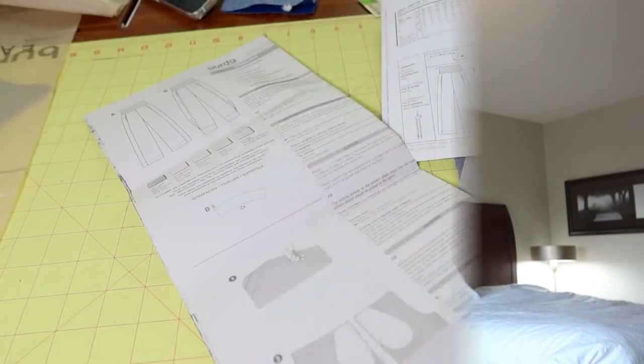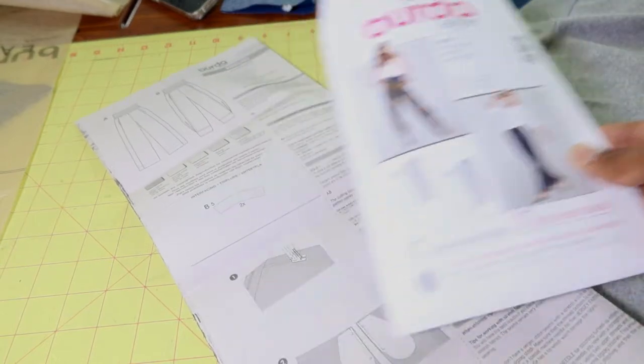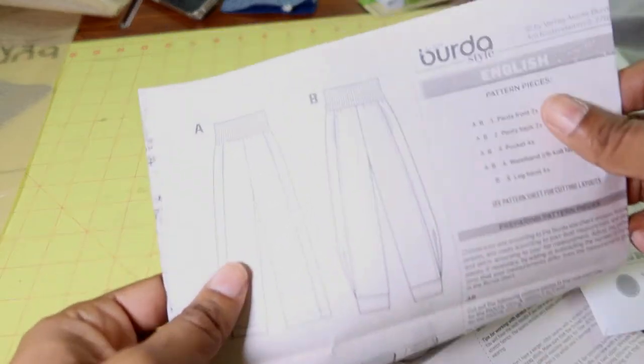I am out of town right now — my husband and I flew to Michigan. Before I left, I actually made a garment. So my next project is going to be Burda 7400, and I want to make View B, which is this view here.